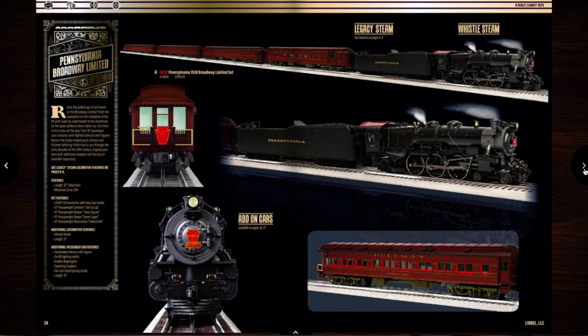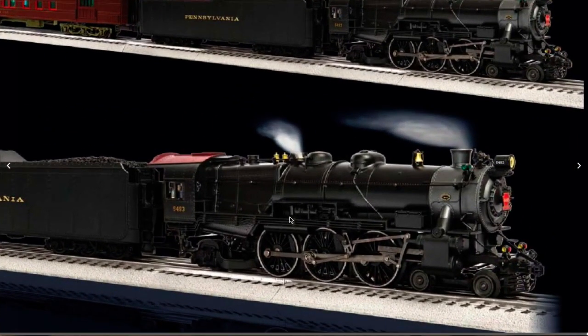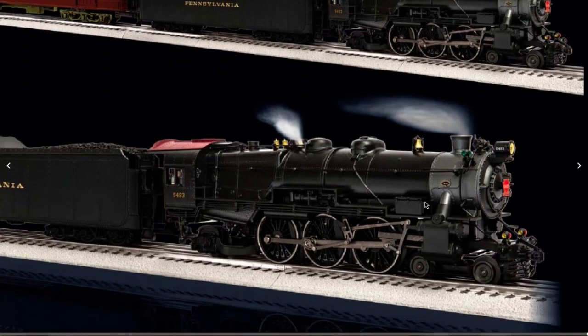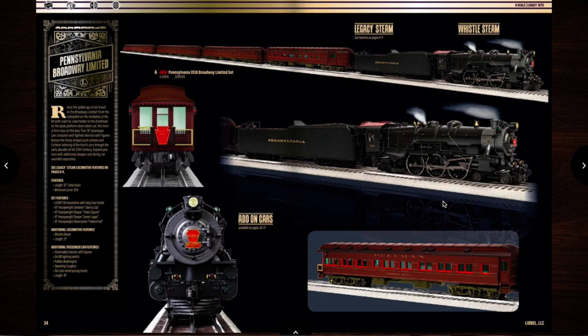The Broadway Limited — I'm probably going to have to get this. Is this one of the same engines that just came out with the long haul tender? Because if it is, I'm definitely going to get it.